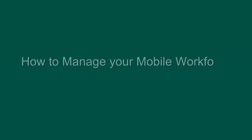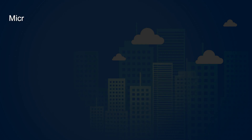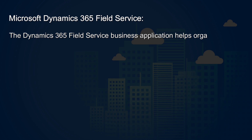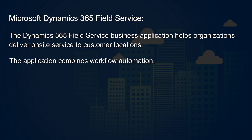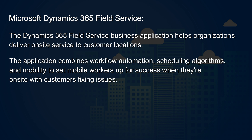How to manage your mobile workforce with Dynamics 365 Field Service. The Dynamics 365 Field Service business application helps organizations deliver on-site service to customer locations. The application combines workflow automation, scheduling algorithms, and mobility to set mobile workers up for success when they're on-site with customers fixing issues.